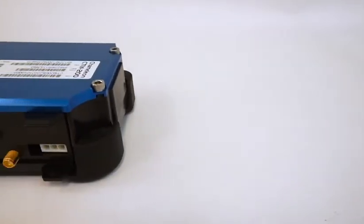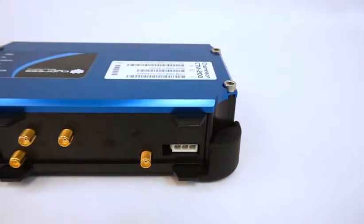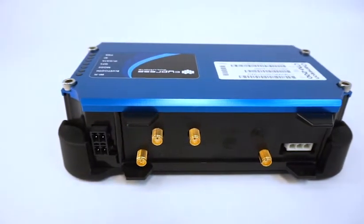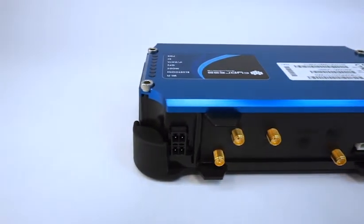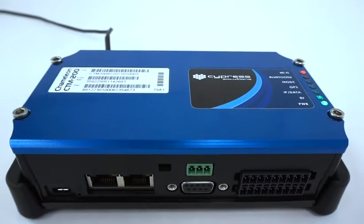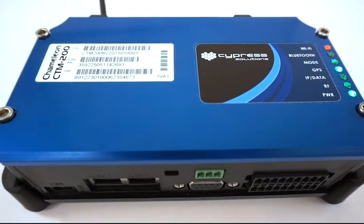It also includes a locking power cable with ignition sensing and a CAN bus port for tracking vehicle parameters such as trouble codes, odometer, fuel, ignition, and engine hours. On top of the device are LED lights indicating operating status for power, cell, Wi-Fi, and GNSS.